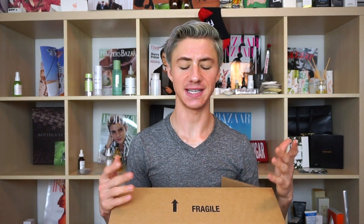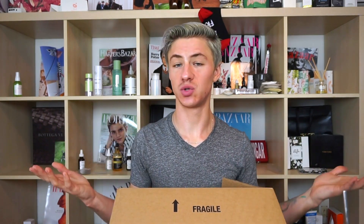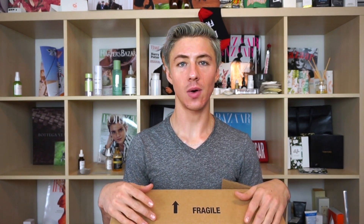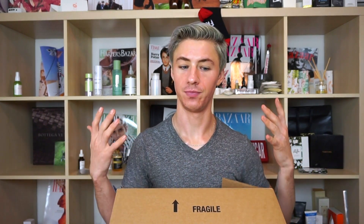I originally was going to just do one purchase — it was going to be just this one thing. But then I ended up getting another $100 Sephora rewards gift card, so I went ahead and did a second purchase since it was during the sale. I figured I would just group it all into one Sephora sale haul.